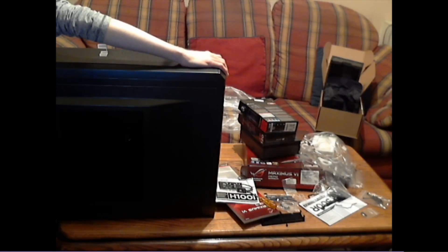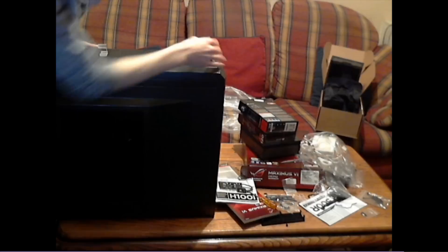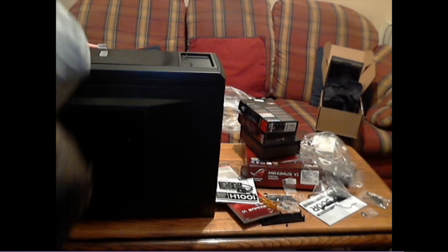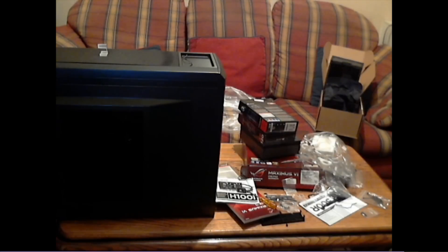It cost me just under £1,000, and that is a rig that will last a very, very long time. That's why I'd recommend building a PC yourself if you can, because in the shops that would cost about £1,400 maybe. I shopped around, got all my parts cheap — just under £1,000. And it's got room in it to put another 780, so even if it does start to wear out, bam — another 780 and it's good to go for another year.